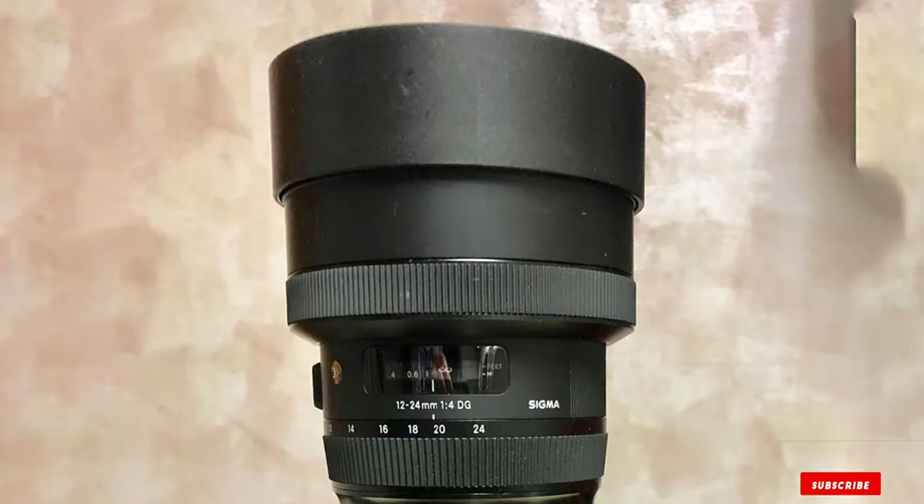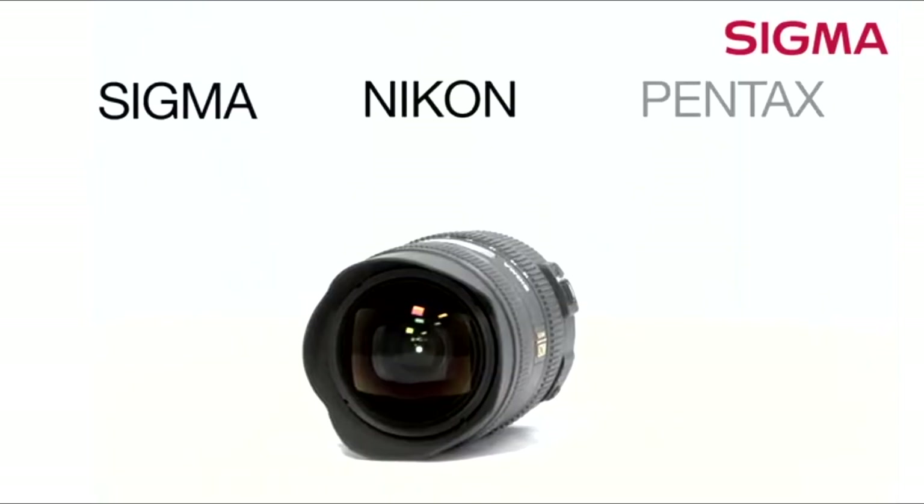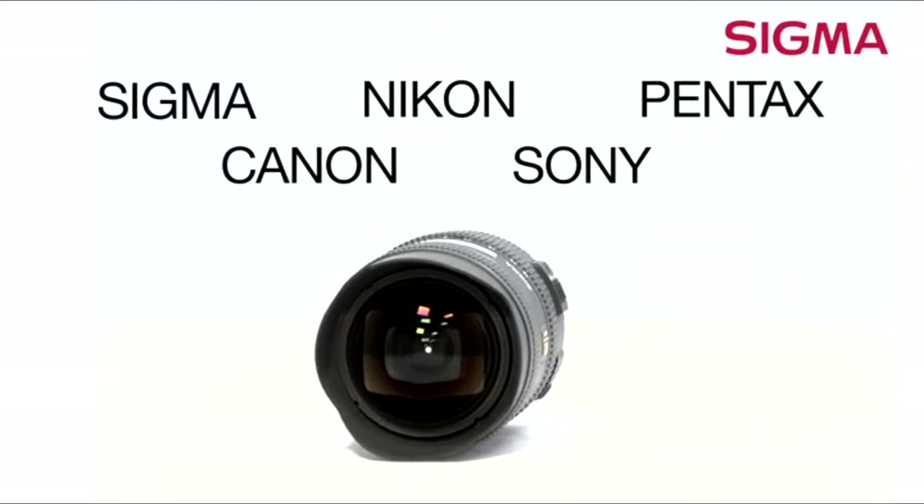If you're planning to use your wide angle zoom lens with filters, we recommend taking a look at Nikon's own 16-35mm f/4 VR.